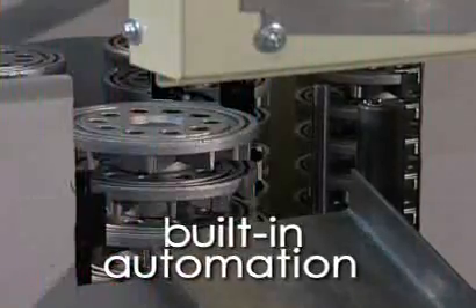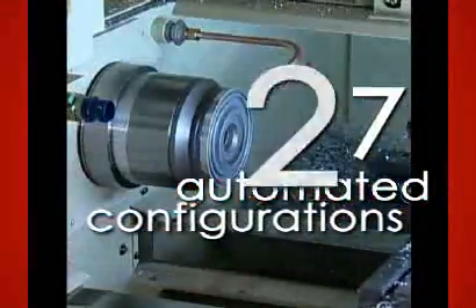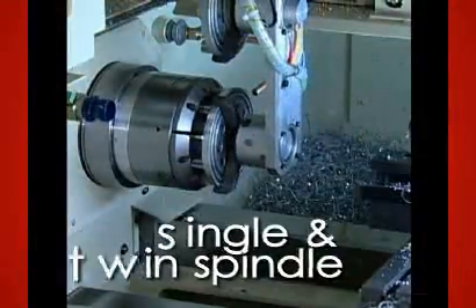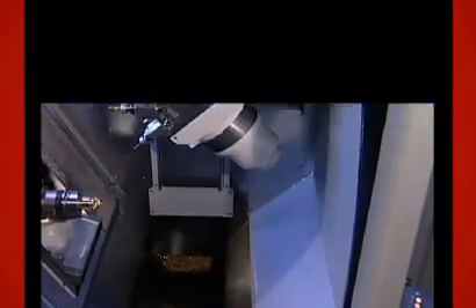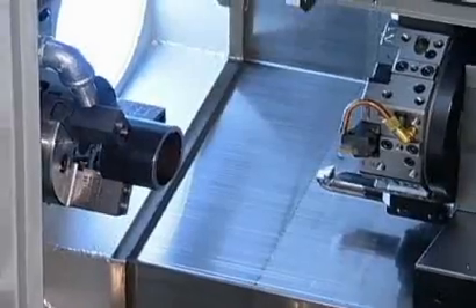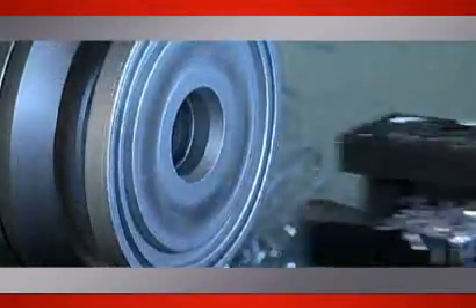Built-in automation makes us different. We offer 27 high-precision machines, single and twin spindle, engineered from the ground up with automation built in, not bolted on. An extensive lineup of turnkey solutions, fully serviced and supported by engineers that know every aspect of the machine, automation, and control.